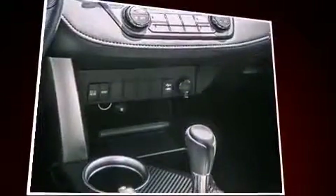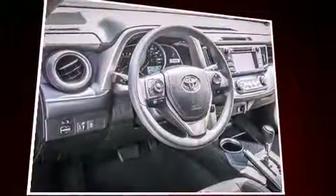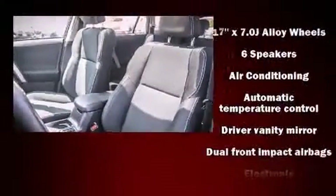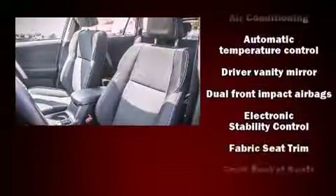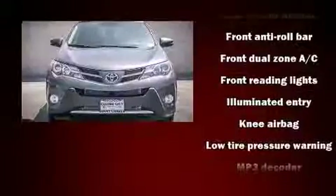A trip computer, power moonroof, remote keyless entry, and a split folding rear seat. Enjoy your favorite music via the stereo system, which includes a CD player with MP3 capability, steering wheel mounted audio controls, and six well-positioned speakers.